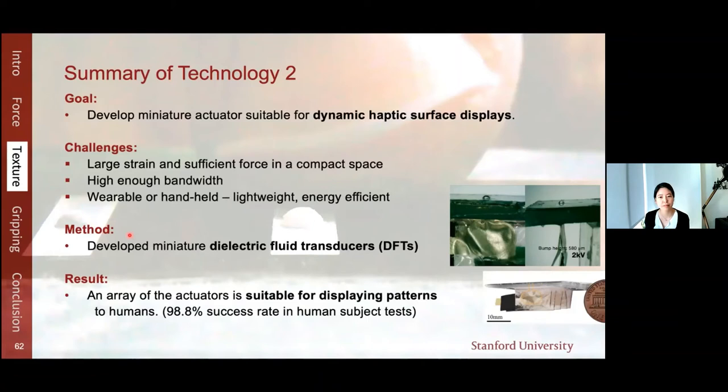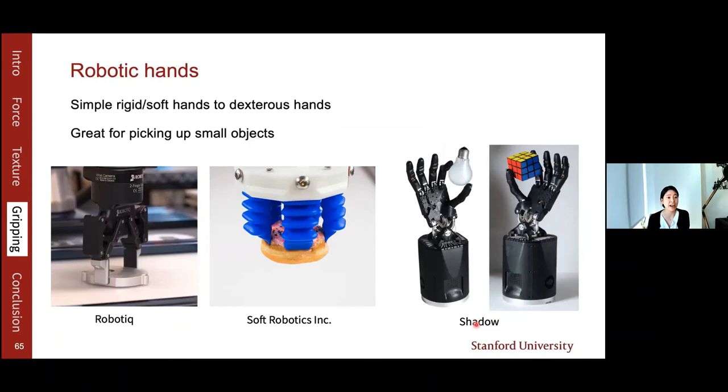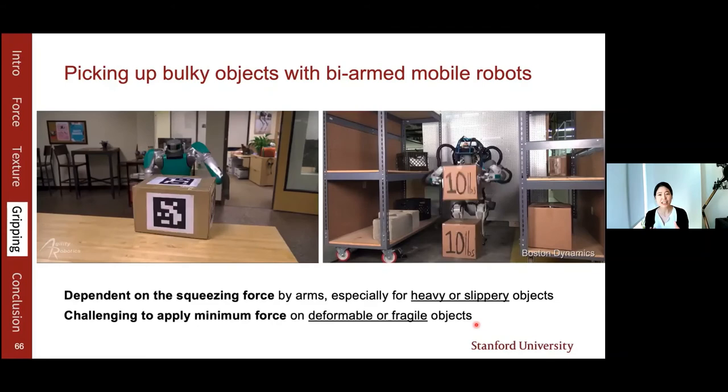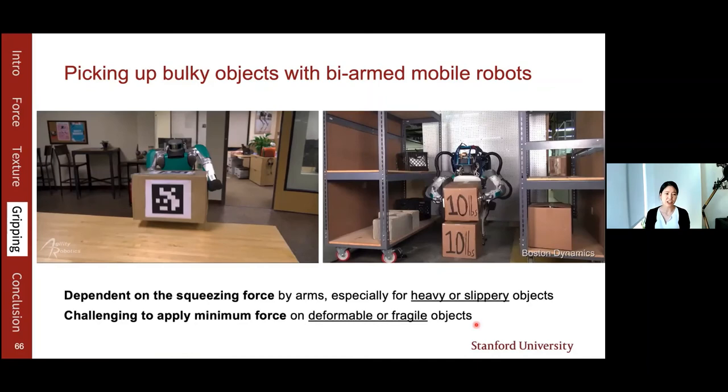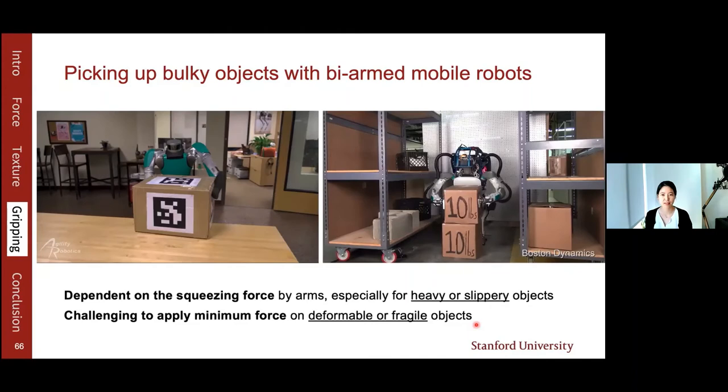Now I'll talk about my third work, which was on gripping. Soft technology is useful in gripping for safe interaction with objects and environments. There are numerous robotic hands ranging from simple two-finger grippers to dexterous hands, great for picking up small objects. But when mobile robots pick up large objects, they don't utilize their fingers — they depend on squeezing force between their palms, squeezing more for heavy or slippery objects, which makes it challenging to pick up deformable or fragile objects. The goal is to design a gripping pad with high adhesion to reduce squeezing force, and therefore pick up deformable objects across a wide range of shapes, materials, and roughnesses.